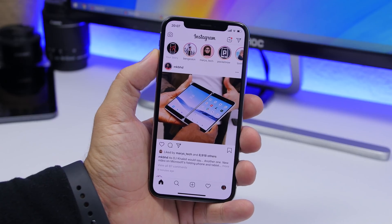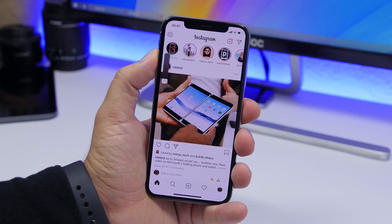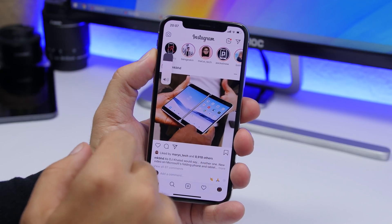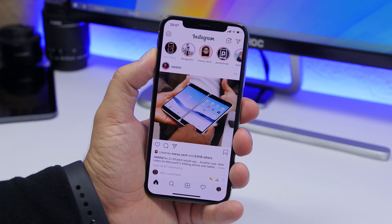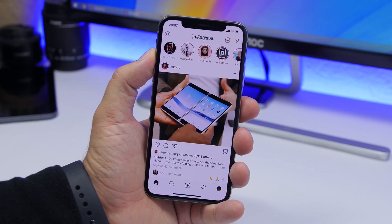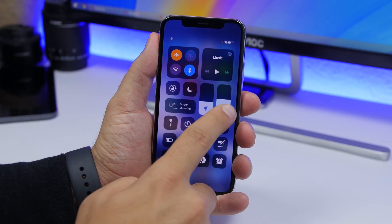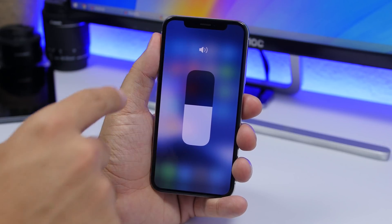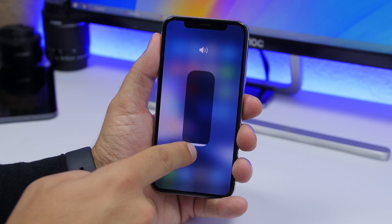There is also a new animation when dismissing the volume HUD — once it goes away you will see a new animation where it gets smaller and then slides away. On the Control Center, when you tap on the volume slider, it no longer shows the iPhone as a glyph anymore — it now just shows a speaker.